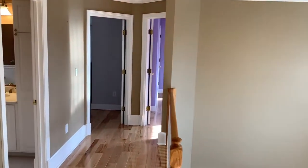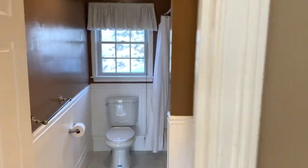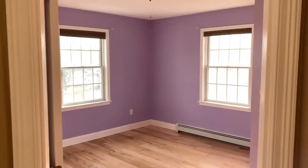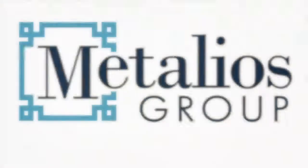Rounding out the second floor is a freshly renovated full bathroom that the two double-sized bedrooms share. Contact me to schedule your private showing today.